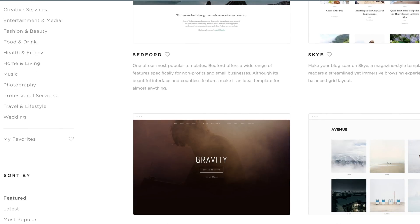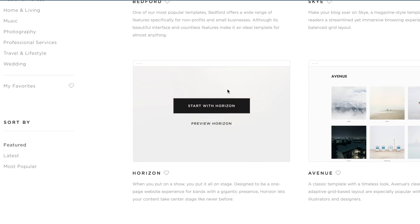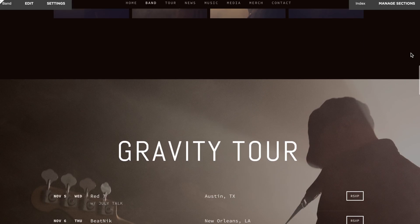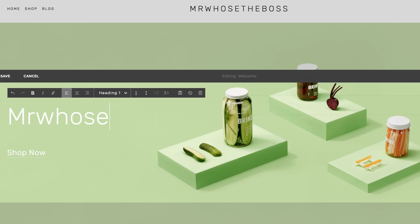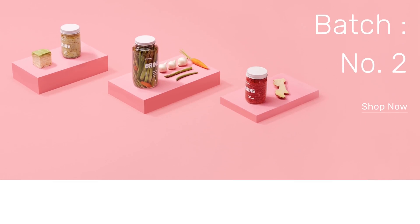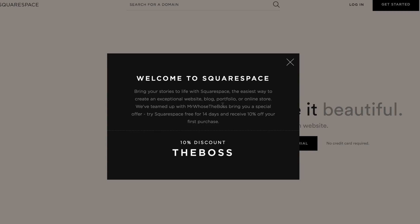This video was sponsored by Squarespace. They have a whole host of really nice-looking, award-winning templates to build your own website. These templates take the faff out of the experience, making it very easy to create something that looks very professional. So if you've wanted to make an online store or a beautiful portfolio website, now's a great time. You can hit the link in the description or type in squarespace.com/boss to get 10% off your first purchase as well as a free trial.